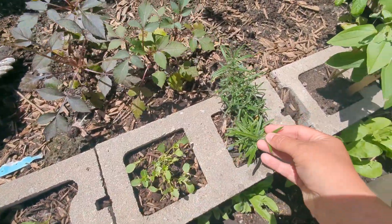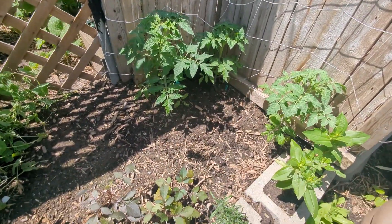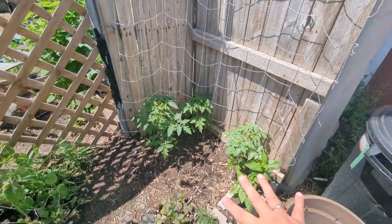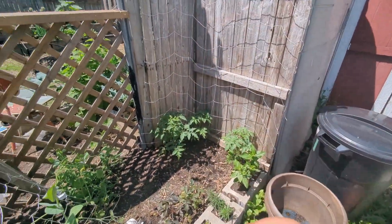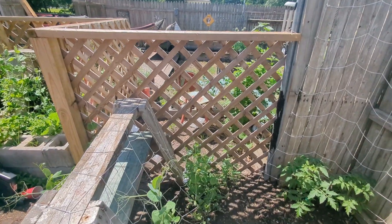Same thing down here — some rosemary, some zinnias. And then back here I've got three Dr. White Cheese tomatoes to climb up this corner. I've also got some peas and some Kajari melon planted back there. We'll see if that works this year.